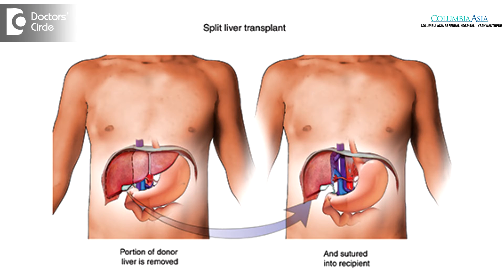So in the living donor transplantation, the liver is actually split and either the right or the left lobe is decided prior to the surgery. The splitting takes about five to six hours, and simultaneously the recipient is also on the other side where the damaged liver is taken out.